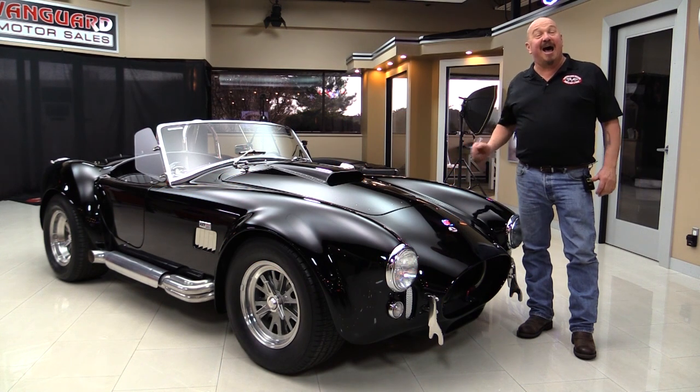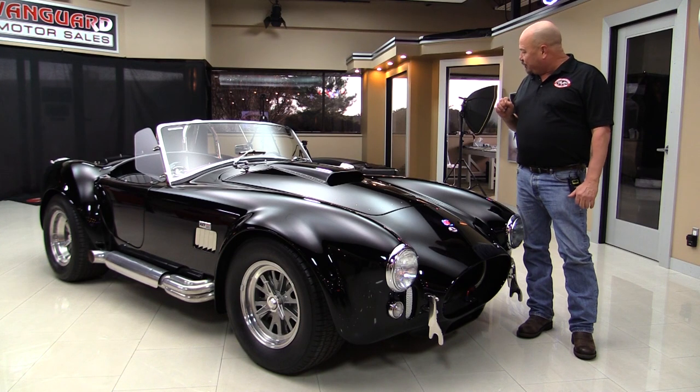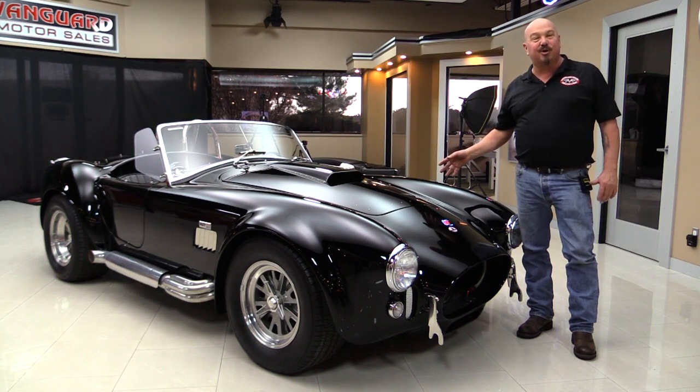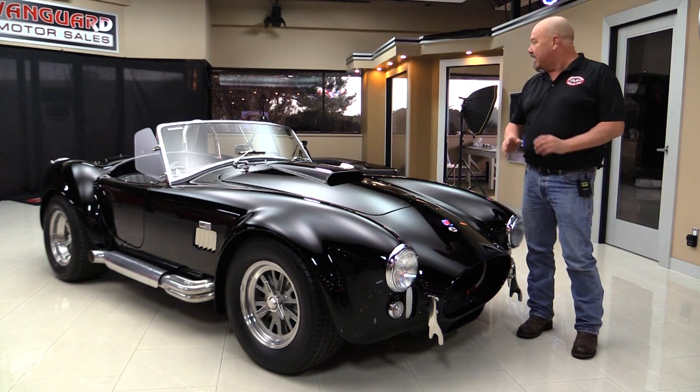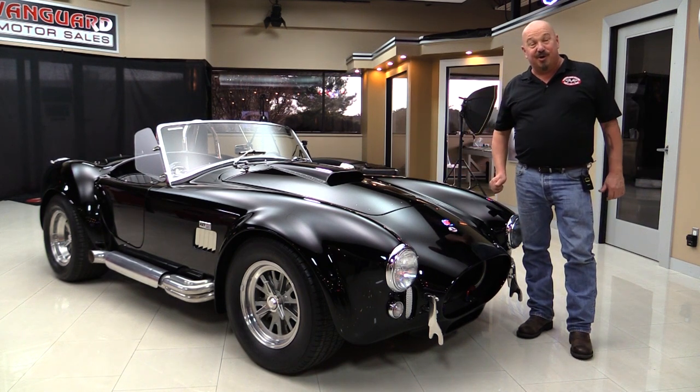Welcome back to Vanguard Motor Sales. I'm Greg and I'm standing in front of my new favorite car, the Superformance Cobra. She's been treated to a jet black paint job and she's got a 580 horsepower 460 under the hood. Beautiful car here guys, and I can't wait to show it to you.